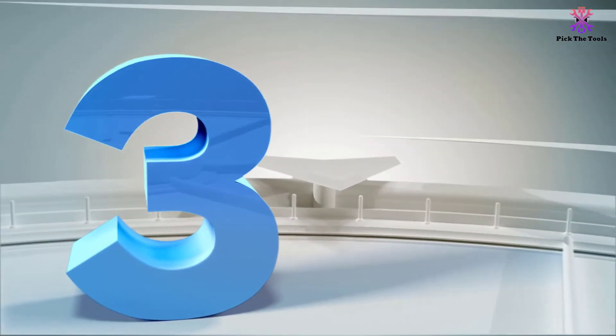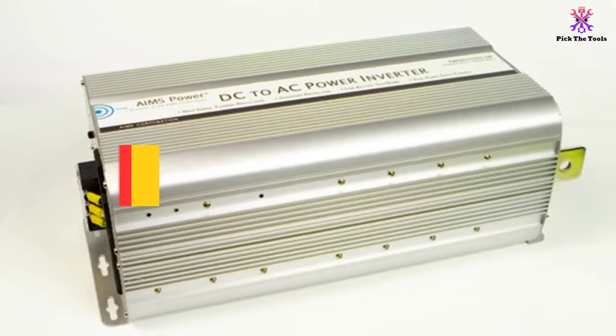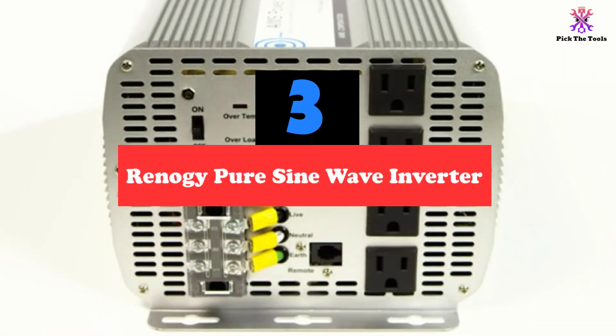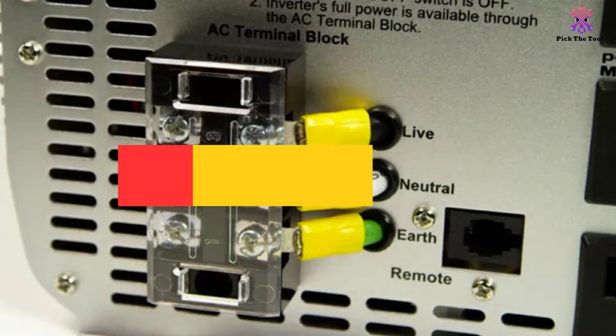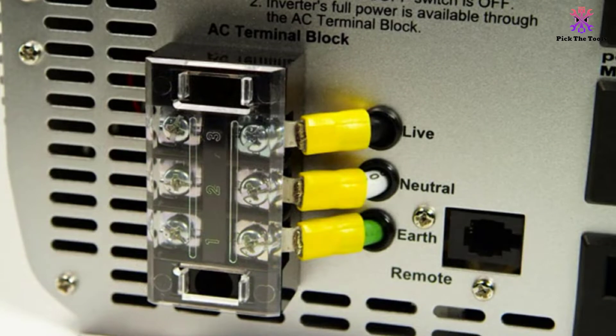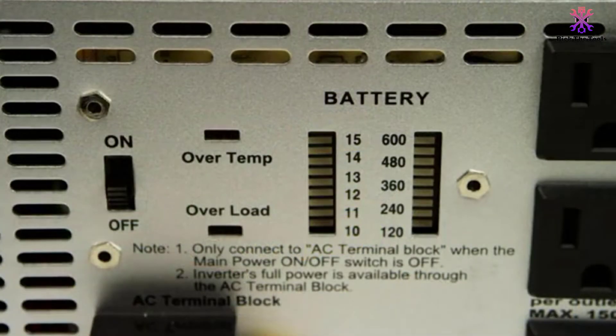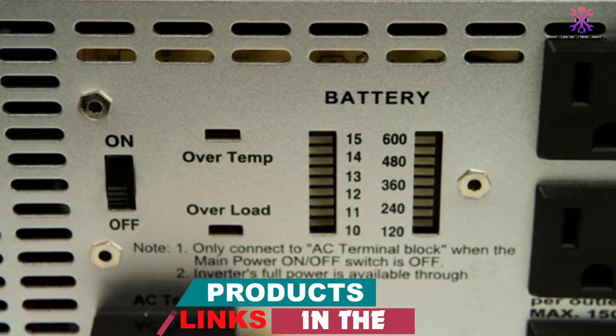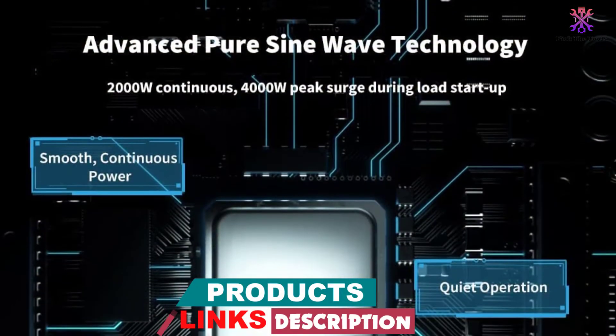At number 3, we have the Renogy Pure Sine Wave Inverter. When you are trying to get the maximum out of your solar inverter, it can get quite hot. The proper cooling system, such as seen with the Renogy Pure Sine Wave Inverter, can prevent that and help it achieve optimal performance. This solar inverter uses high-speed ventilation fans that help to cool the unit down, which is a great feature to have, especially if you plan to use your solar inverter a lot to power the appliances in your house.